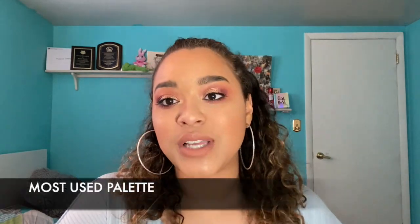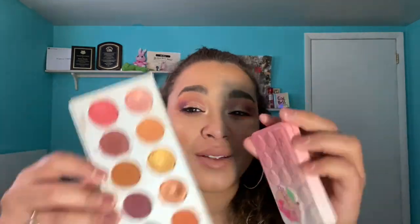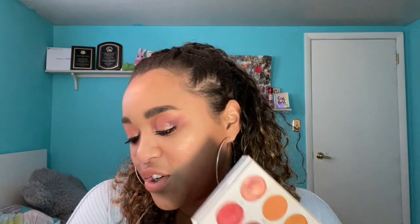Last but not least is the most used eyeshadow palette. My most used goes to my oldest — the Morphe Jaclyn Hill palette. There's actual pan in one shade, so this is 100% my most used palette. The Too Faced Tickled Peach is not far off — I got them around the same time and I've been dipping into the Tickled Peach a lot recently, so they might be tied. But the Morphe Jaclyn Hill was definitely my most used.